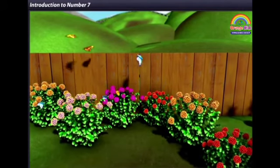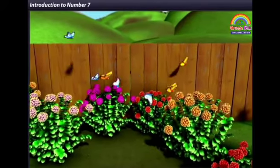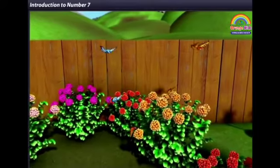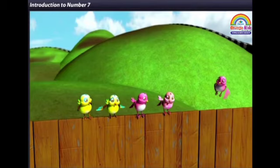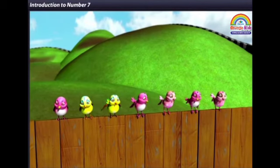Look at those pretty butterflies — there are seven butterflies here. Some birds have also come to the garden. There are seven birds here now.